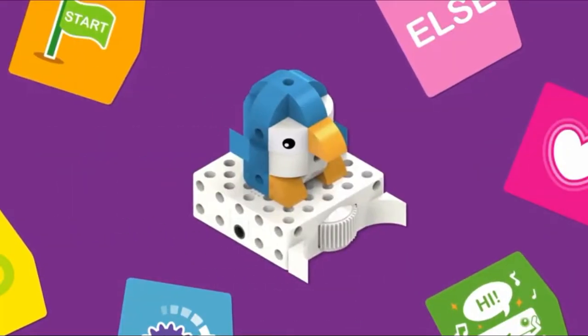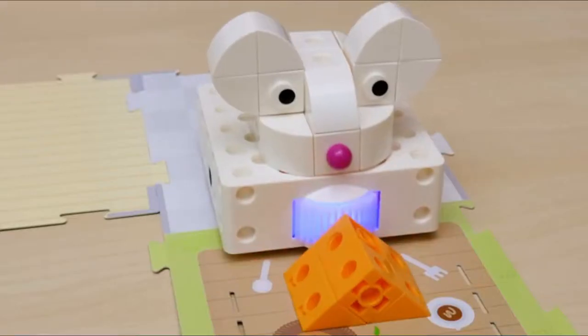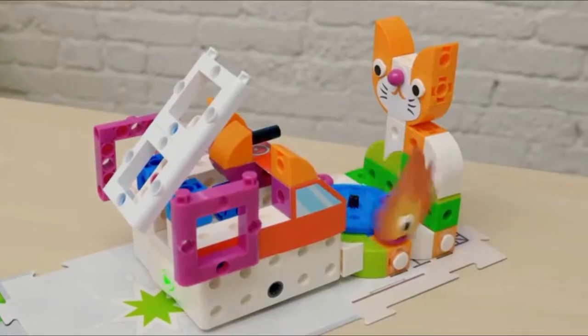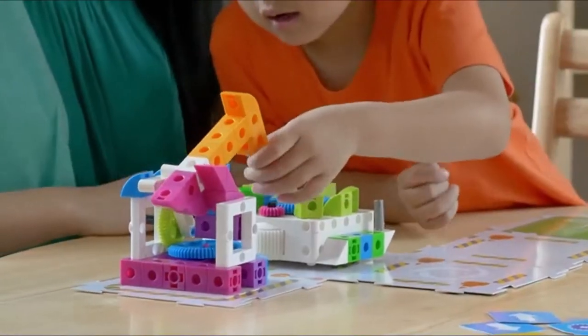You can build all sorts of models on the same robotic base unit. Move a mouse through a maze to find the cheese. Wander around the zoo with a cute penguin. Score the winning goal with a soccer player. Put out a fire with a fire truck. Or put a factory robot to work in a factory scene.